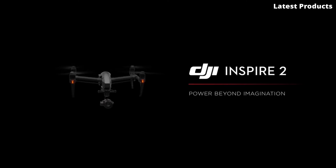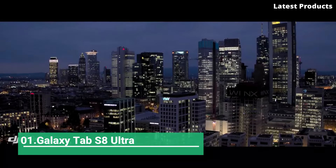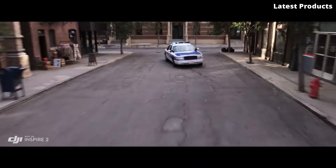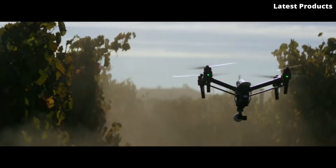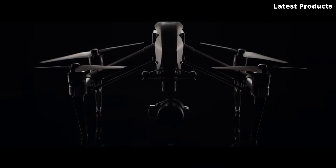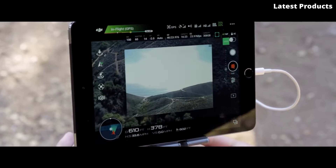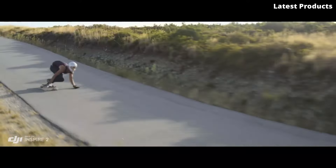Number 1: The DJI Inspire 2 is a professional-grade drone designed for filmmakers, photographers, and other commercial applications. Released by DJI in November 2016, it remains one of their flagship models for professional aerial imaging. It features a unique modular design with a carbon fiber body and magnesium-aluminum composite shell, making it lightweight and durable. It supports a wide range of professional-grade cameras, including the Zenmuse X4S, X5S, and X7.